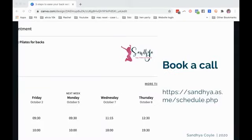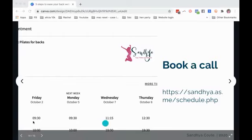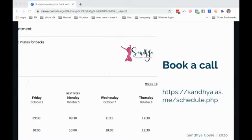So all you need to do to book a call is go to the link I've put in the comments below. Pick your day, click the button for the time you'd like, add your telephone number, and then I will give you a call at the time you've chosen.